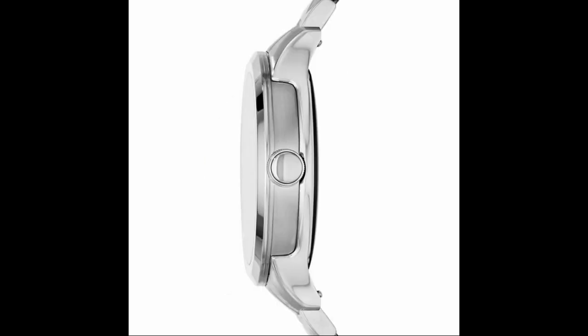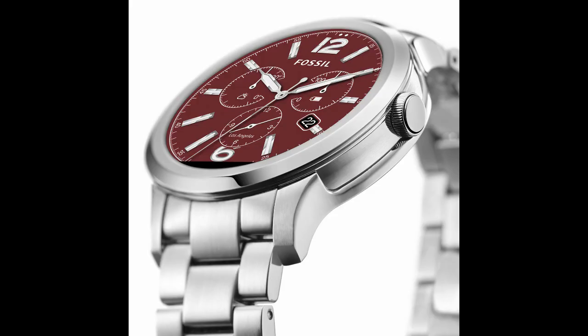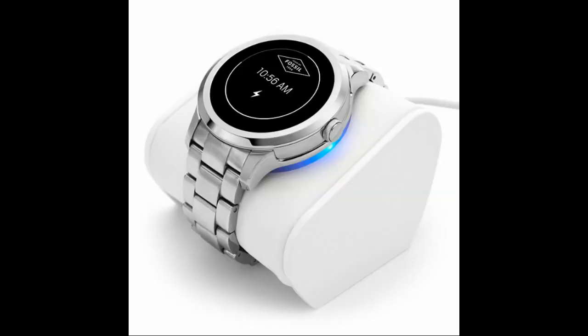Its round shape measures 46 millimeters with 13 millimeters thickness, weighs 72 grams, and is made from stainless steel. The built-in activity tracker lets you know how many calories you've burned and steps you've taken. The Q Founder watch has an estimated 24-hour battery life with a 400 mAh battery.